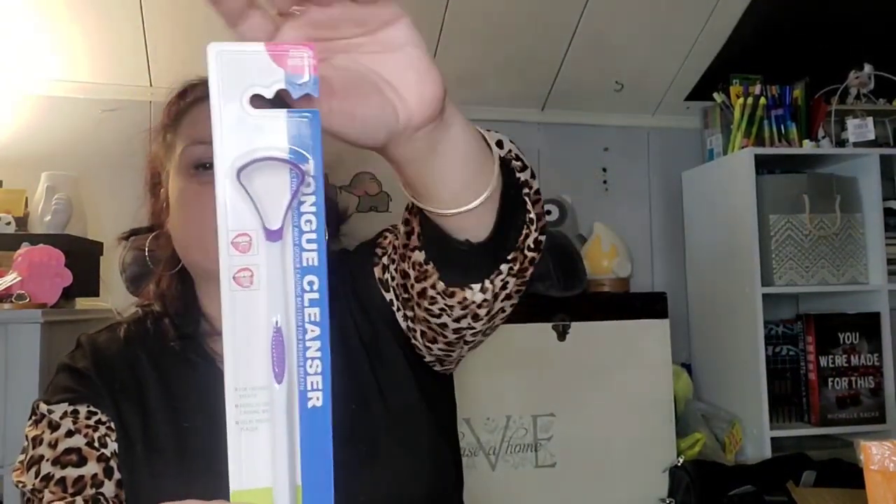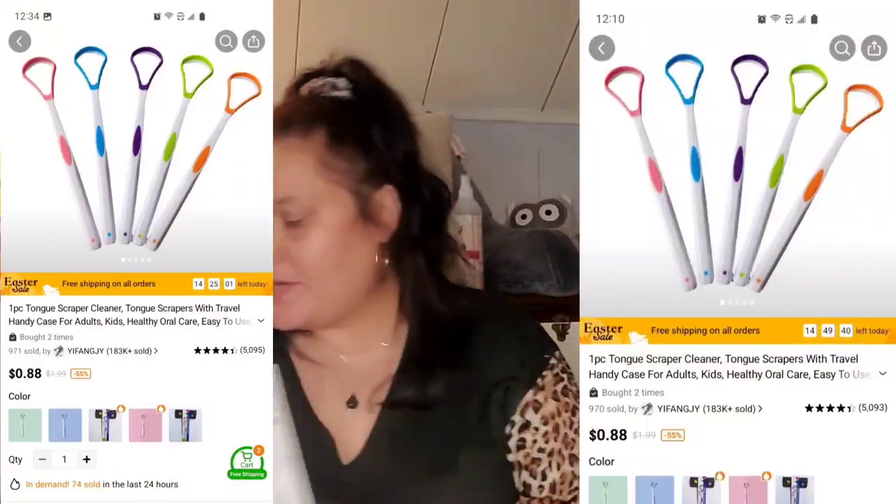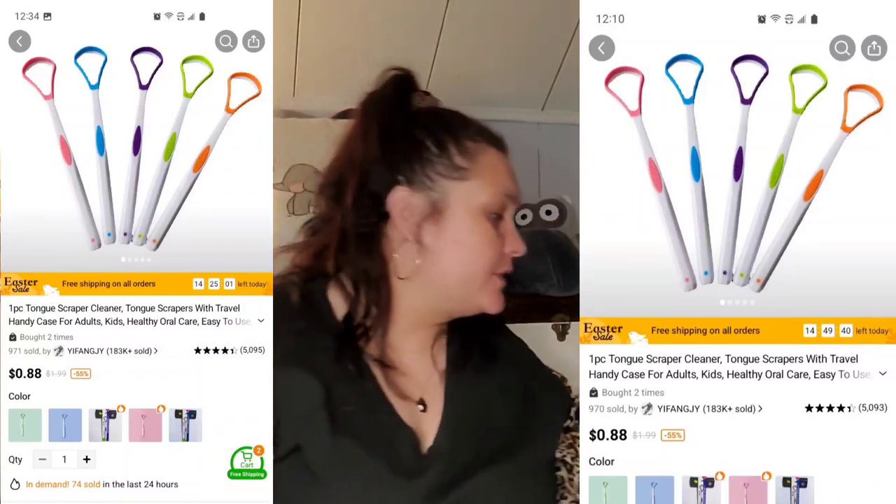These are tongue cleaners or scrapers. This one was 98 cents — I got Mark one in blue and his was 88 cents. I don't know why there was such a price difference, but there was. We'll do one more thing and then call it quits on this haul and do a second part, and see if I have to do a third.